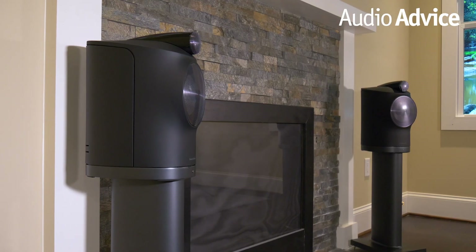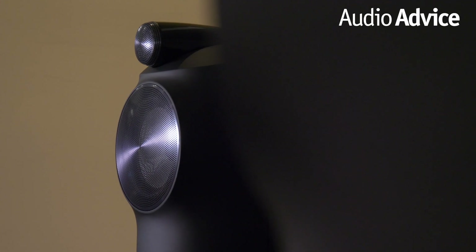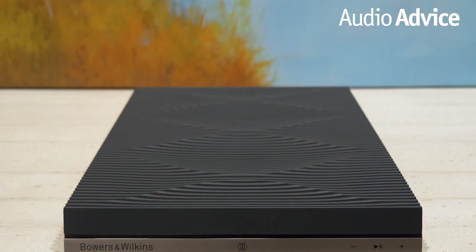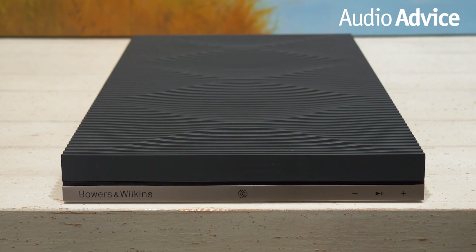Wireless music systems can be tricky to set up. Dropouts in audio are quite common, as well as delays from room to room, and even between components in the same room. Bowers and Wilkins wanted to eliminate all of these issues with Formation. They analyzed the three aspects that all occur at the same time in wireless systems: communicating with your wireless network, keeping a pair of wireless speakers in the same room in perfect sync, and keeping all of the wireless speakers throughout your entire home in perfect sync.